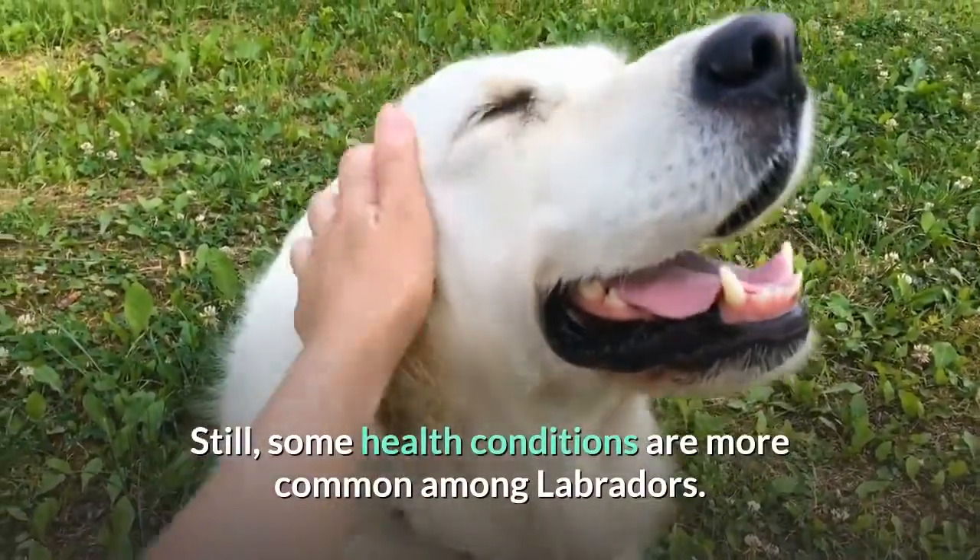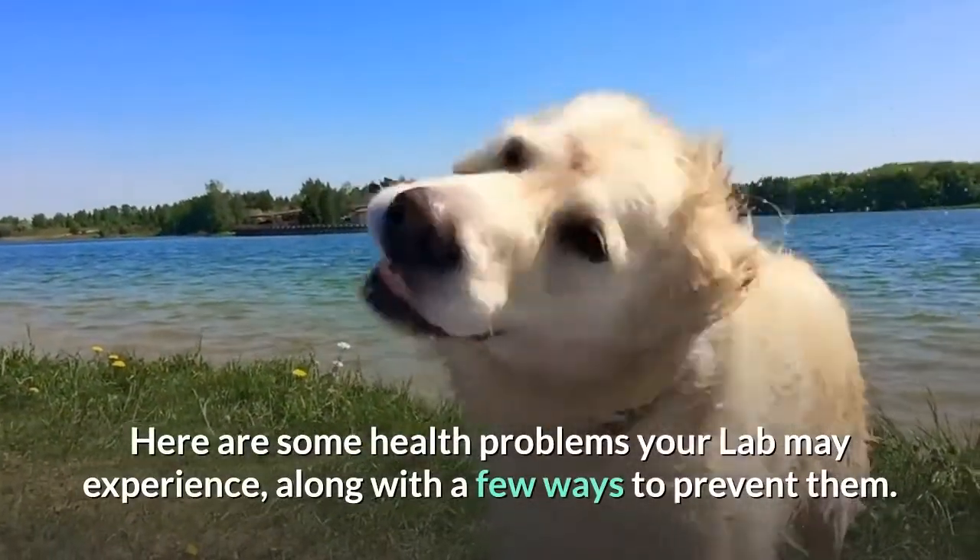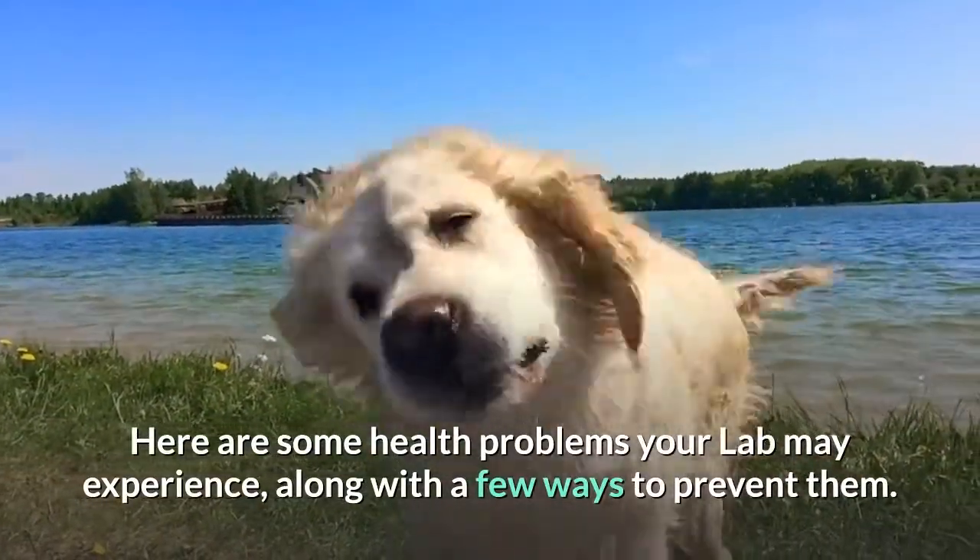Still, some health conditions are more common among Labradors. Here are some health problems your lab may experience, along with a few ways to prevent them.